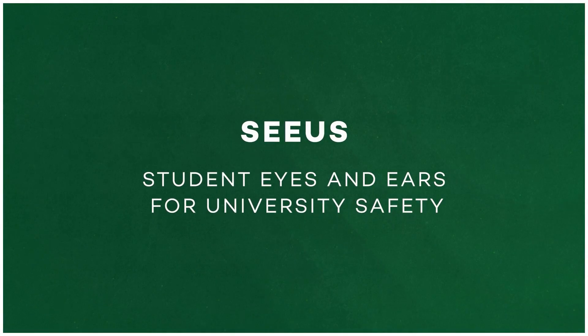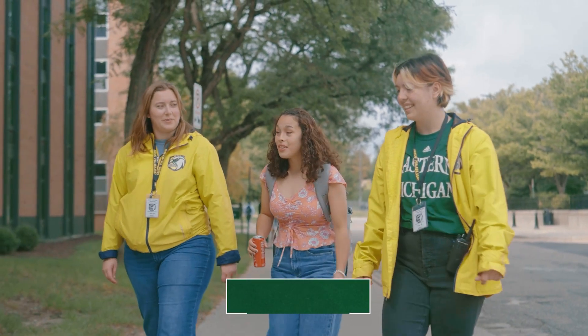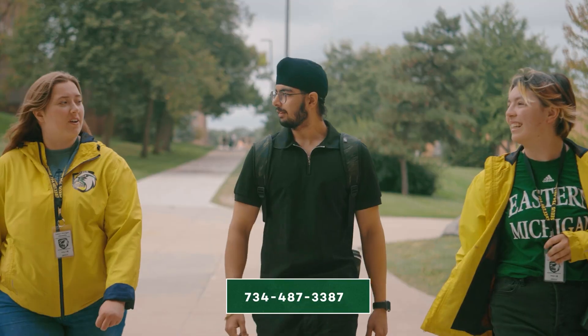EMU also operates the CS program, which provides escorts to persons walking alone on campus to destinations such as classrooms, buildings, residence halls, and parked cars. You can request an escort by calling CS at 734-487-3387.